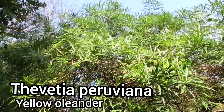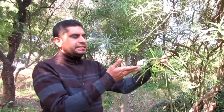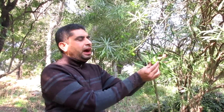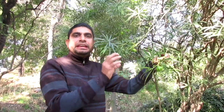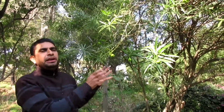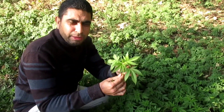This is Cascabela thevetia, commonly known as yellow oleander. The seeds of this plant contain about 40% oil content, making it one of the important oil-rich species used as an indigenous resource for greener energy production. It is an ornamental plant planted along roadsides, in houses, and gardens, while the seeds are waste every year. These waste seeds can be used to convert their oil into biofuels.